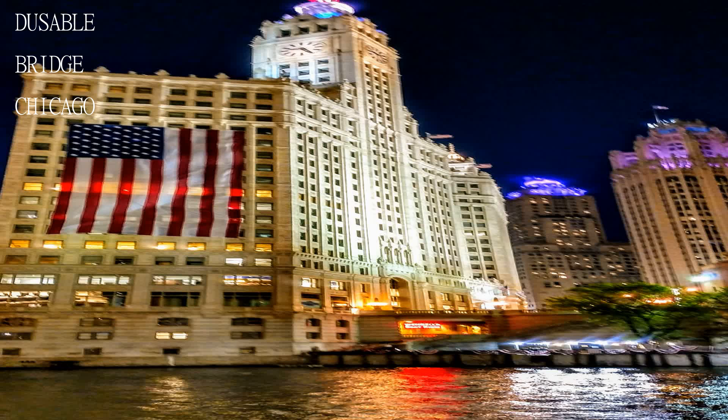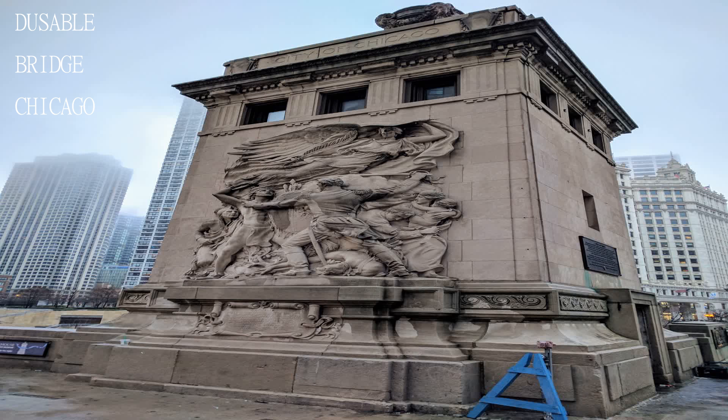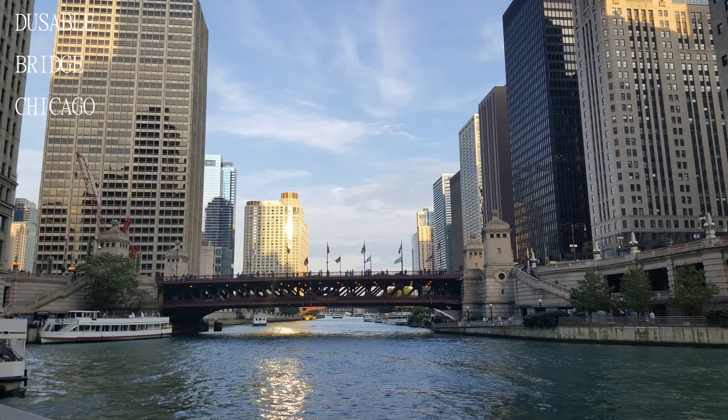Very beautiful old bridge on the site of the old Fort Dearborn — brilliant spot for pictures over the river, or looking up the Mile. This bridge is good for tourists that come to Chicago to walk on. It's a historical bridge. This is the area where Jean Baptiste DuSable lived in that area.